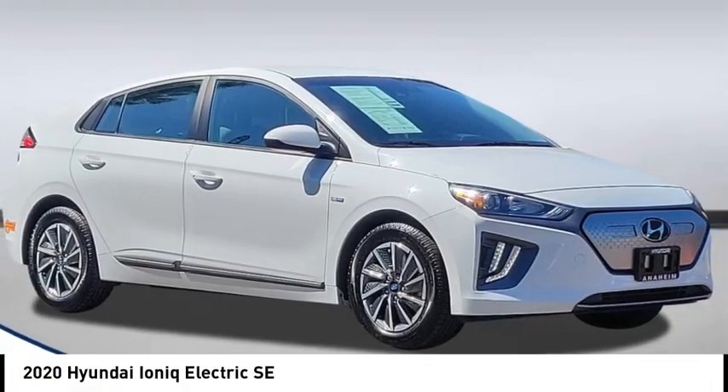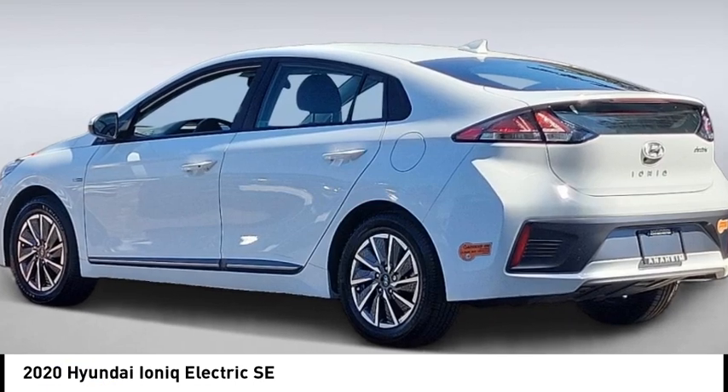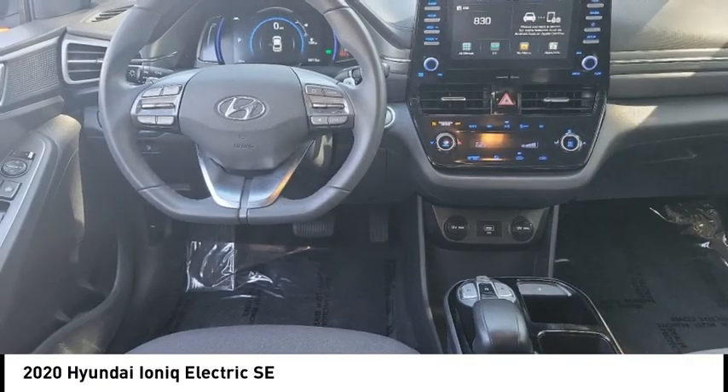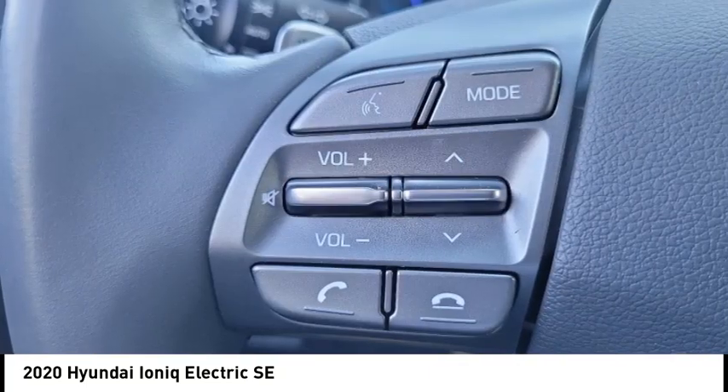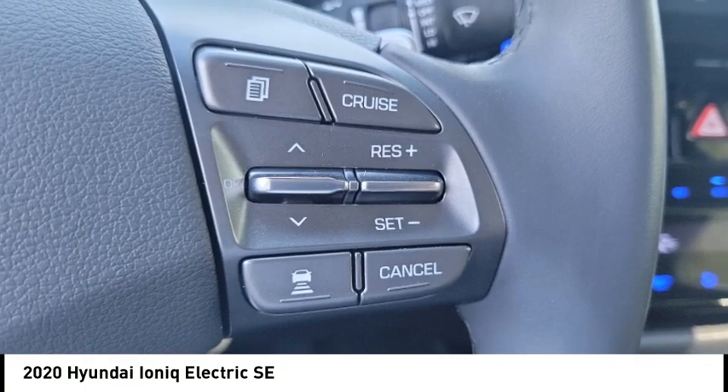Looking for the right vehicle? Check out the 2020 IONIQ Electric. The sleek looking Hyundai IONIQ Electric offers a nice quiet ride while providing ample comfort. The IONIQ was built with efficiency in mind, but it will still give you a sporty driving experience.